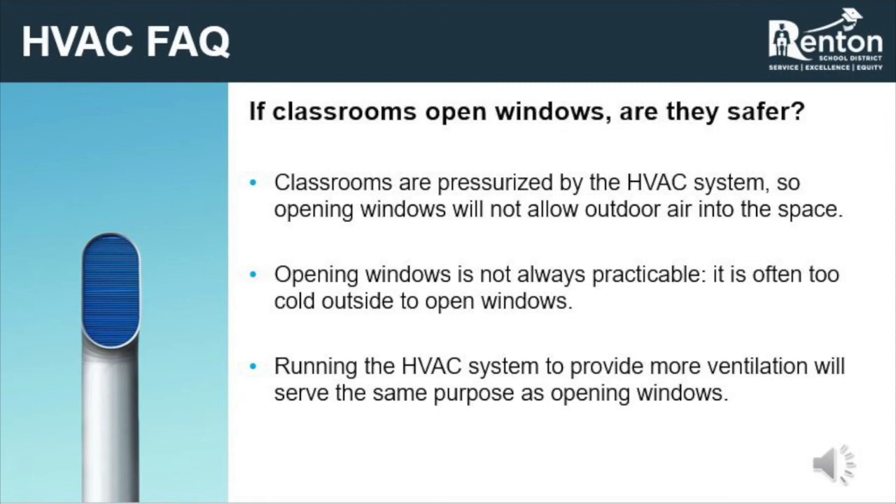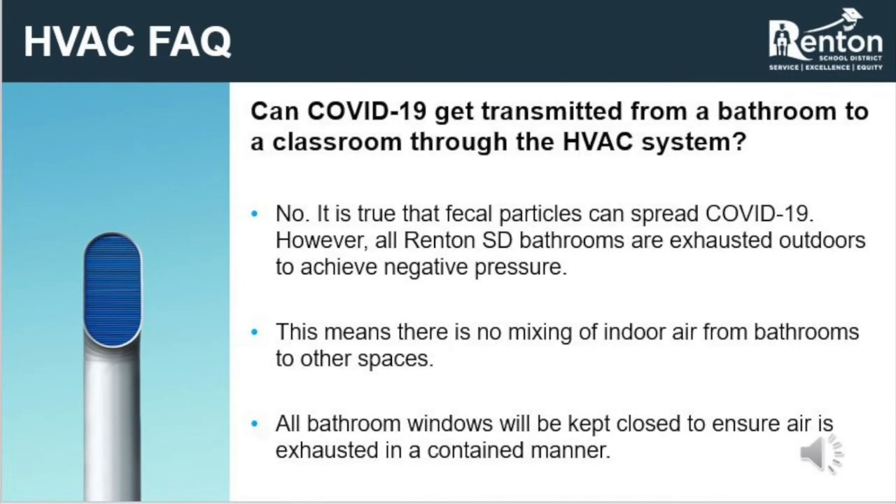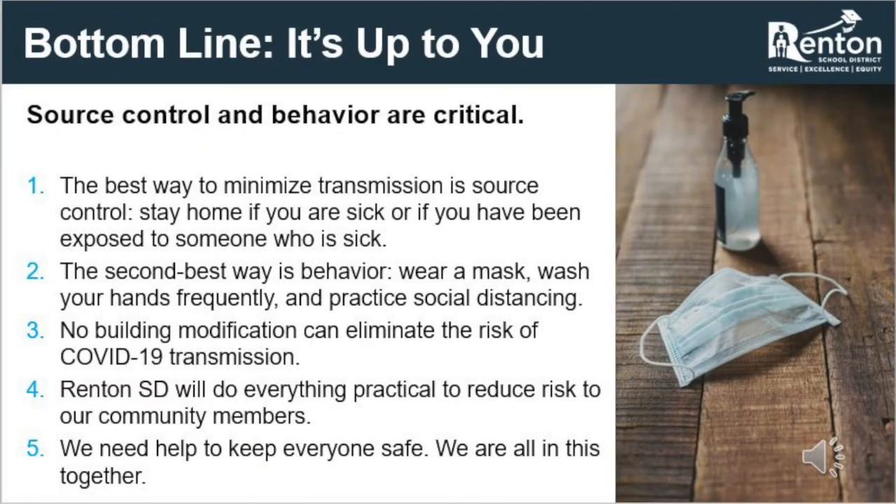As previously discussed, bathrooms utilize exhaust systems to remove air from within the space and provide negative pressure to prevent air from moving to other spaces within a building. While viral particles can exist within a bathroom, they will not be spread beyond the bathroom through the ventilation system. To allow bathroom exhaust to perform appropriately, all bathroom windows should remain closed, assuring that air is exhausted in a contained manner.